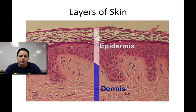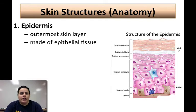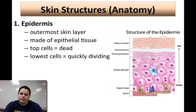Let's look at the epidermis and dermis under a microscope. The epidermis is the outermost, most superficial layer, made of epithelial tissue. There are four to five layers of epidermal cells, but the top layers are always dead and constantly being shed. You shed about a pound and a half of skin cells every year. The lowest cells of the epidermis are actively living and quickly dividing by mitosis to replace the ones constantly being shed.